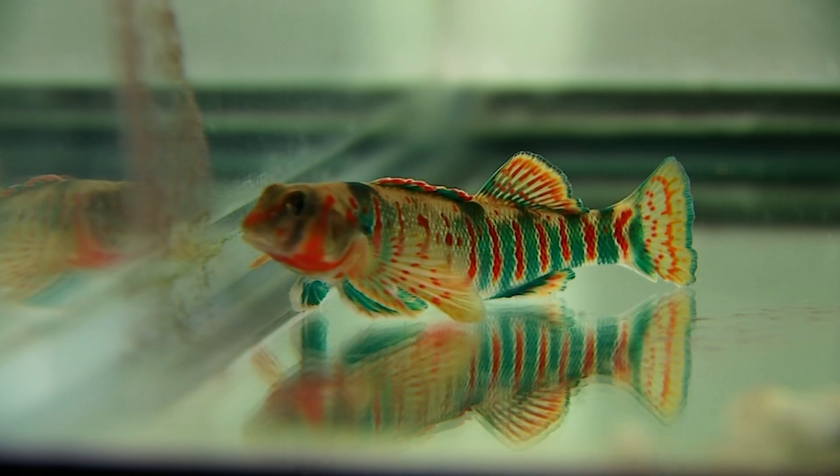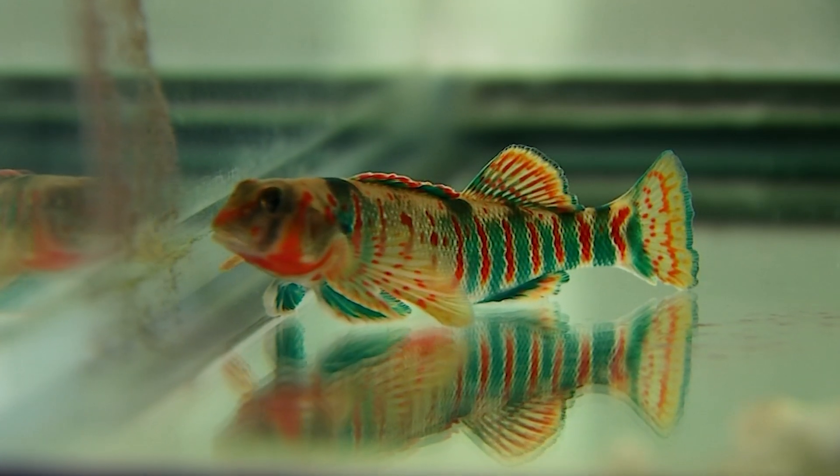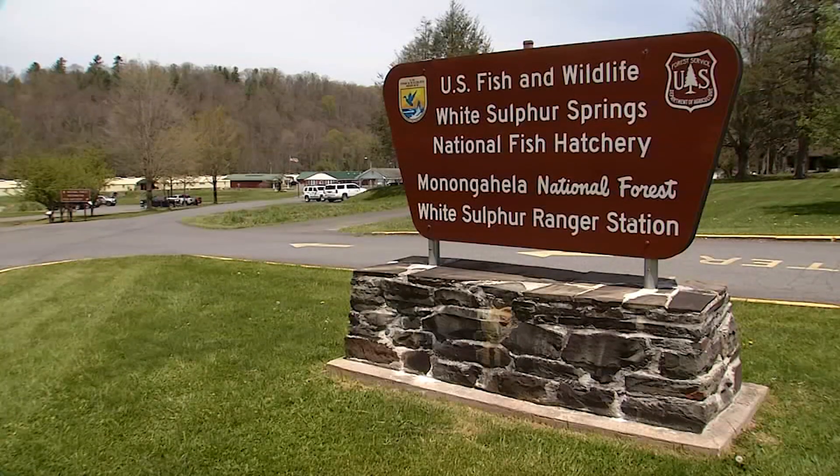No matter the reasons for the decline in candy darters, something needed to be done, and that's why the White Sulphur Springs National Fish Hatchery stepped in.